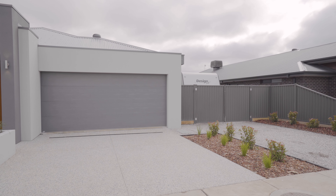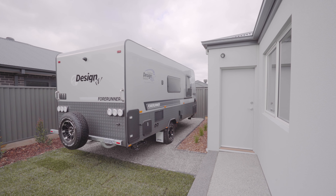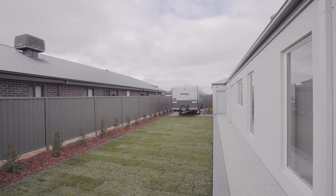The home has also been sited on the block to allow secure side access gates and a space to house a boat, caravan or trailer.